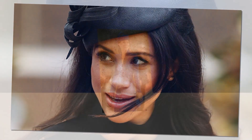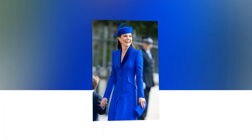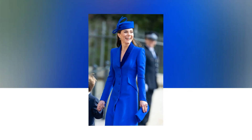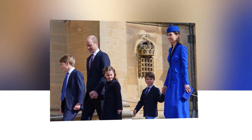Meghan has deployed this trick — using clothes to add width to her shoulders — often. At the Robert F. Kennedy Human Rights Ripple of Hope Gala in December last year, she wore a white off-the-shoulder Louis Vuitton gown, drawing attention to the vertical line of her shoulders. Again, while at the state funeral of Queen Elizabeth II, Meghan wore a cape dress, creating the illusion of width at the shoulders.